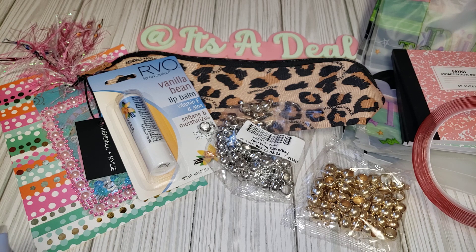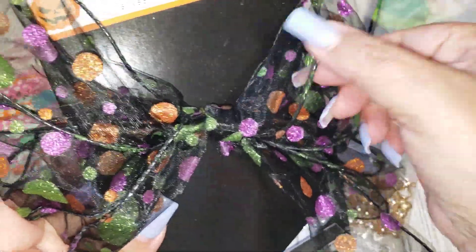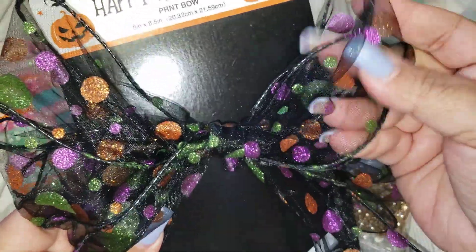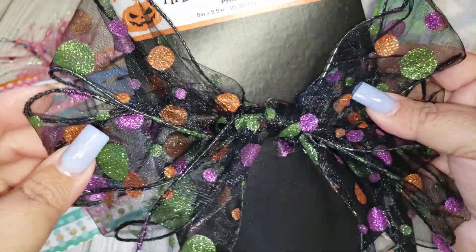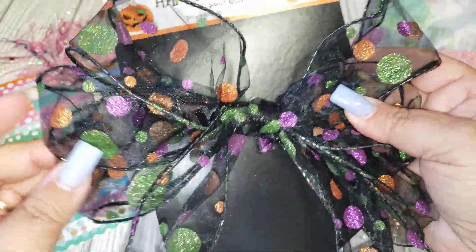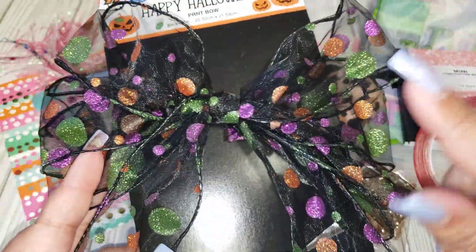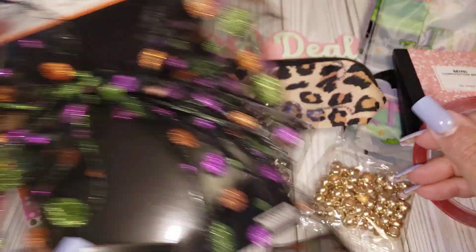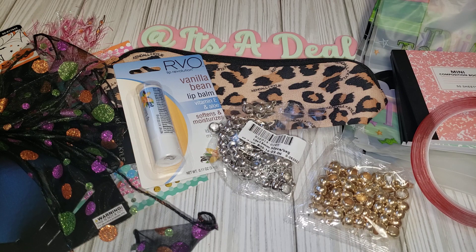Moving along to the 99, which is the only other store I have left. I picked up this bow here — I loved all the colors. I have a kind of lamppost in my living room, and I like to add bows to it for decoration during the holidays. So I thought this would be fun to add for Halloween. By the time this video is up, I'm sure my Halloween home tour will already be up. So I got that to add to the post.